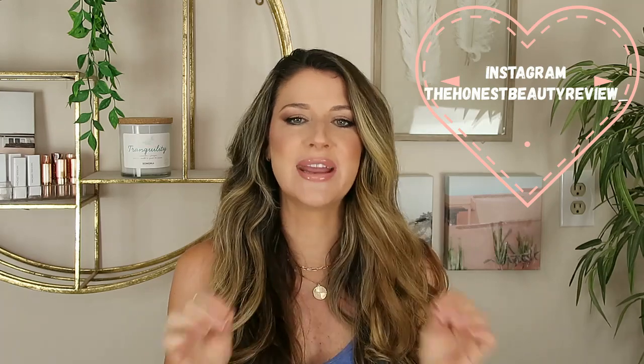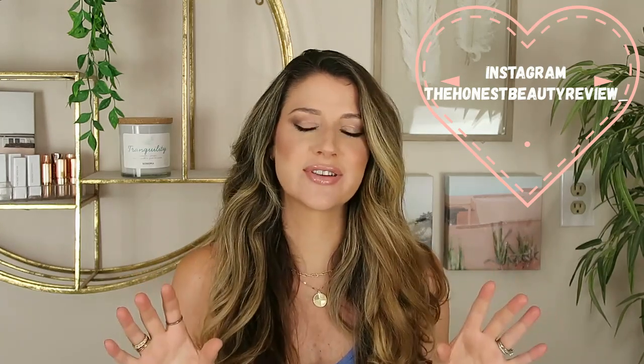Hey you guys, welcome back. If you guys are new, my name is Lauren and I'm a nurse that's here for all your science-backed skincare reviews. Meaning that you will never see an at-home lemon peel mask on my channel. No marshmallow masks over here. None of these fluffy skincare products. I like to review skincare that has ingredients that are backed by data.